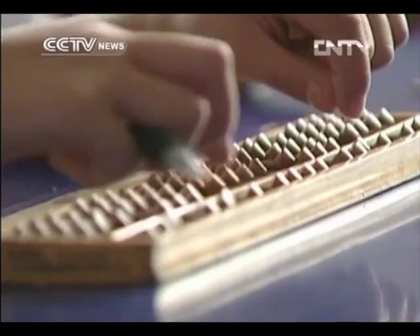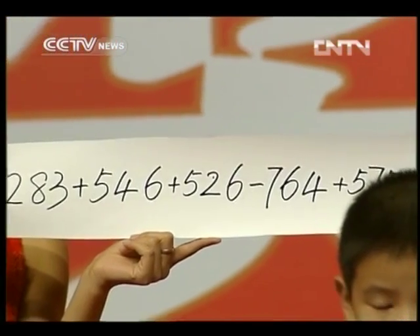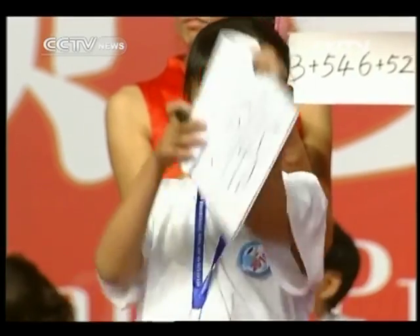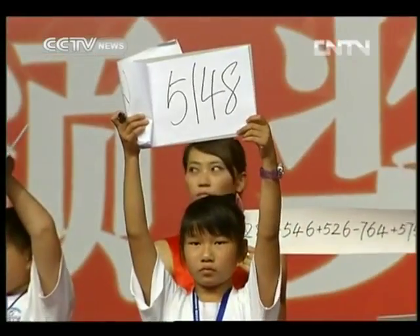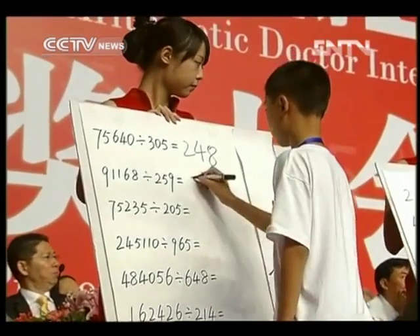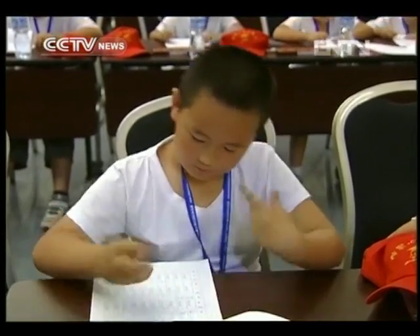But abacus operation has developed into mental calculation, and some children learn this as an interest. Learners figure out results with an abacus in mind, and there are national contests. The mental calculation is amazing — it helped me do sums really quickly. Advocates say mental calculation can help improve children's intelligence, and those children can do additions on many numbers in one second.